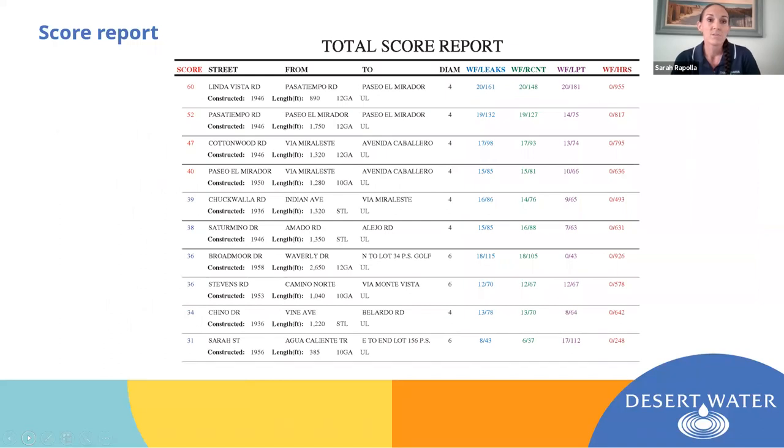This is an example of that priority list, or our score report. On the left-hand side of the table you'll see the total score for a given pipeline. In the middle in black ink is the general information for each section of pipe. On the right-hand side you have color-coded columns: the blue column represents the total number of leaks over the pipeline's lifetime; the green column is recent leaks, meaning maybe the last five years; the purple column is leaks per thousand feet; and the red column is labor hours. On this particular report we opted not to factor the labor hours score into the total score — we have the option to include it or not, depending on what we're looking at.